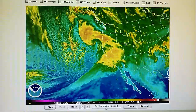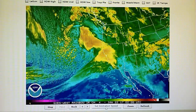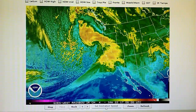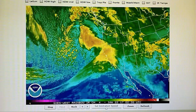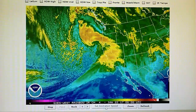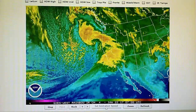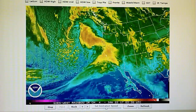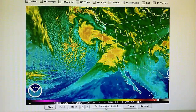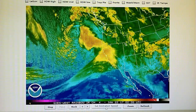The barometer has risen to 30.03 inches. Yesterday at noontime we had a pressure of 29.69 inches, so barely 24 hours — plus another 8, about 32 hours later — and we have 30.03 inches on the barometer, with supposedly the third and most intense storm moving into Southern California.